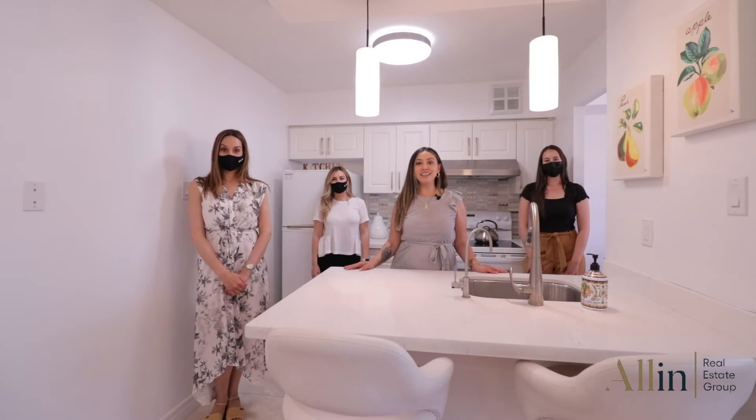Thank you so much for joining us at 120 St. Patrick Street. We hope you love the tour as much as we do. See you soon!